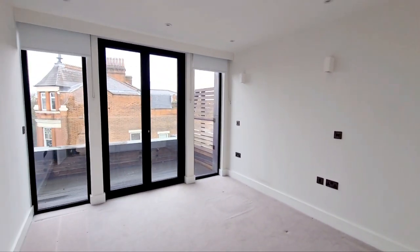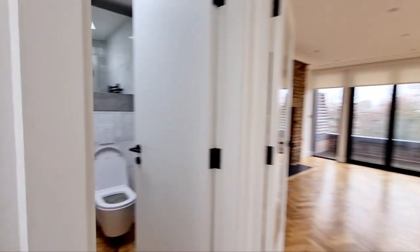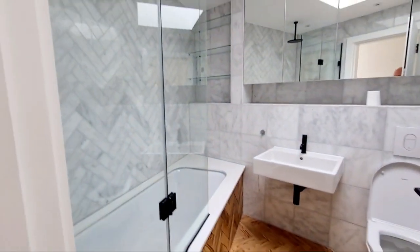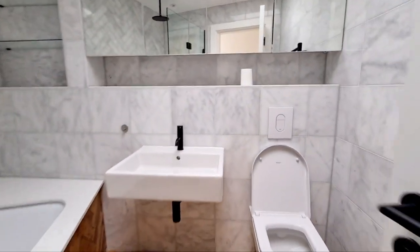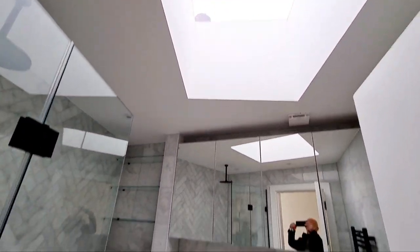Going into the bathroom: toilet, sink, bath with shower, and a skylight.